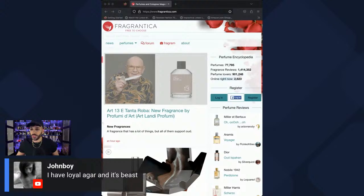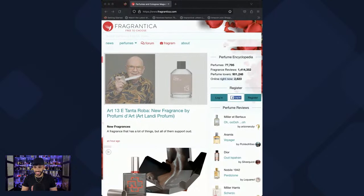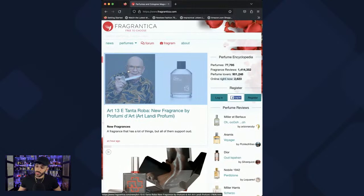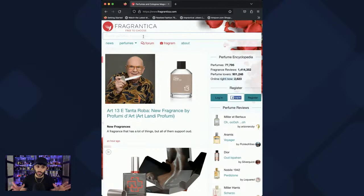Loyal Agar is absolute beast mode for performance — it lasted on my skin for 12 hours. I showered and scrubbed and it was still there. For dark coffee scents, Ted Lapidus Black Soul Imperial is probably good, but Cafe de Dua I would highly suggest. Out of over 70 Dua fragrances I've bought, only about six or seven really stand out, and that's one of them.